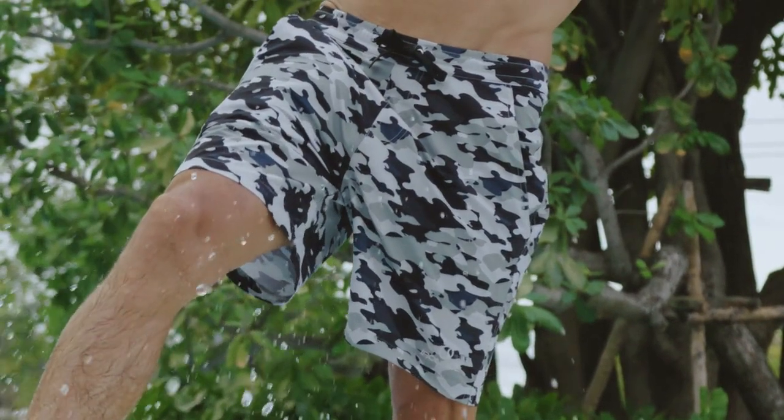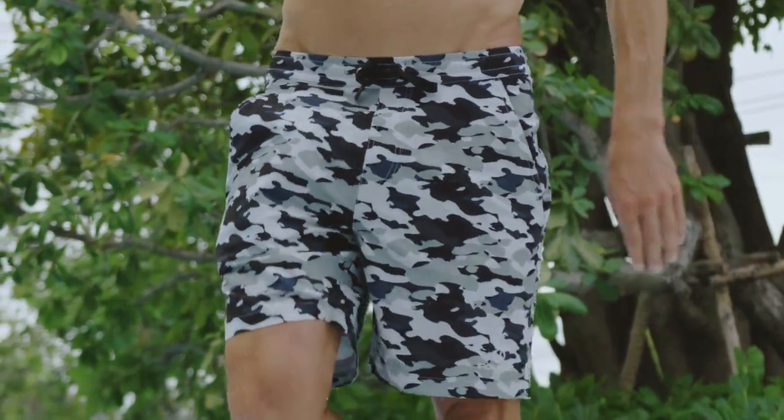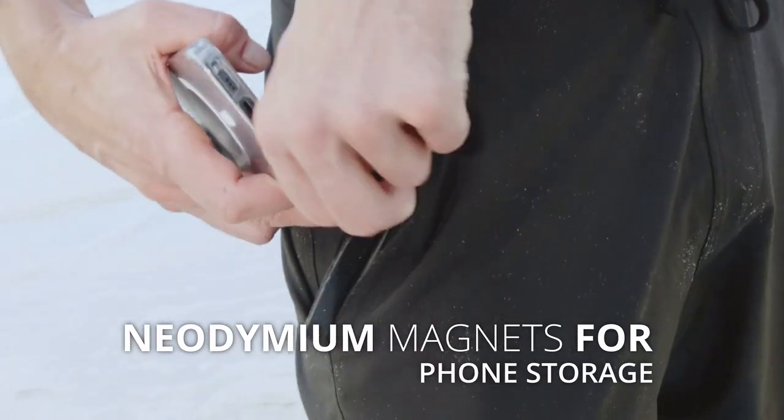Because Irontide Shorts aren't just about protecting your valuables — they're about keeping you looking and feeling good. Now you can store any essentials you need for your adventures without worrying about them getting damaged.